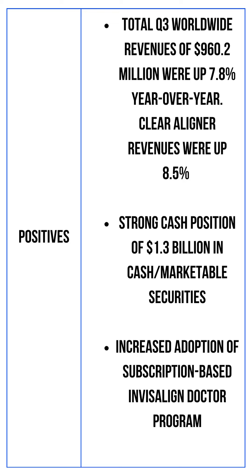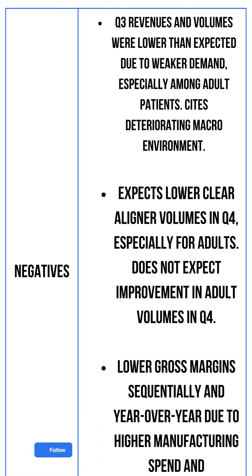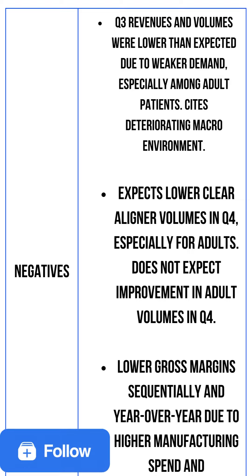A few positives from the earnings call: total Q3 worldwide revenues of $960.2 million were up 7.8% year-over-year, and there was increased adoption of the subscription-based Invisalign doctor program. A few negatives: weaker demand, especially among adult patients, and a deteriorating macro environment. Despite soft consumer trends, teen and younger patient business was strong across all regions, up both sequentially and year-over-year, primarily due to continued adoption of Invisalign First for kids as young as 6 years old. Even with some headwinds, there are positives, and Align Technology stock is near a one-year low — the CEO might be thinking the stock is undervalued and may have purchased it for that reason.